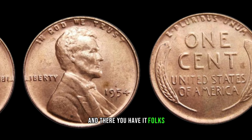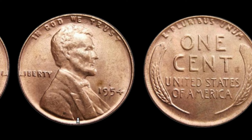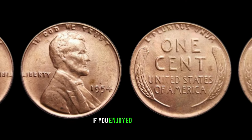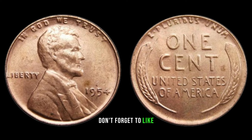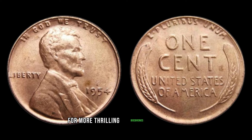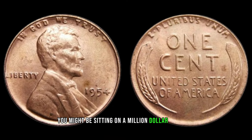And there you have it, folks — the 1954 No Mint Mark Lincoln penny, a hidden gem that could be hiding in your coin collection. If you enjoyed this video, don't forget to like, subscribe, and hit that notification bell for more thrilling discoveries. Who knows, you might be sitting on a million-dollar treasure.